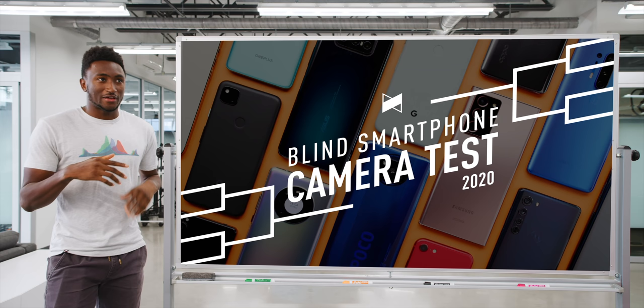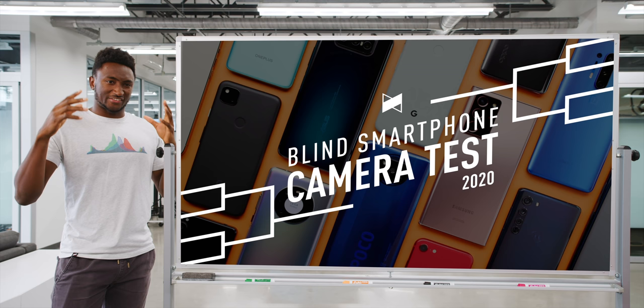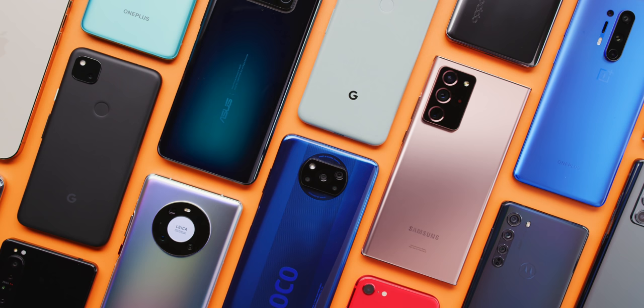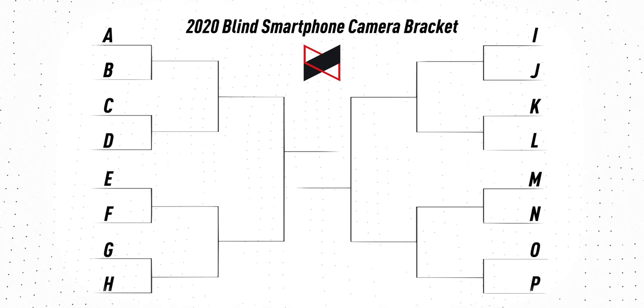It originally started as an idea to sort of crown an unofficial best unbiased smartphone camera. But as we've learned from doing this, it's turned into a much more philosophical, psychological test on social media. So here's how it works. Behind the scenes, we take 16 smartphone cameras that all came out this year — a good variety, all the way from the favorites, the titans, the heavy hitters, all the way down to some mid-range and even budget phones. And we organize them into a bracket style we think is fair, then let them loose.